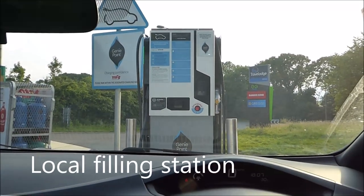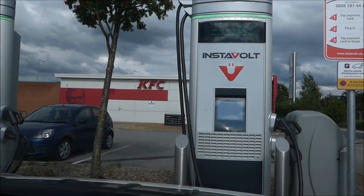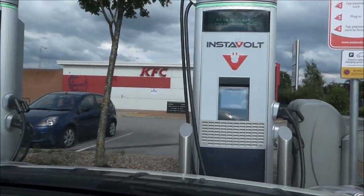Here we are, we're outside the Genie Point charging station at KFC and Istavall. There are two charging stations here. So that's good.